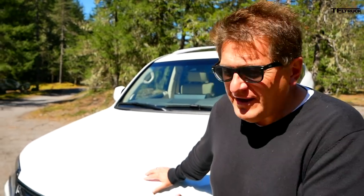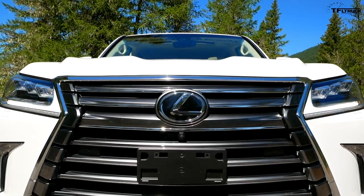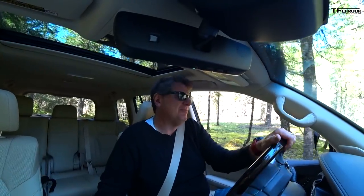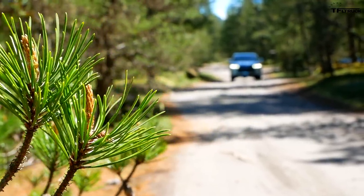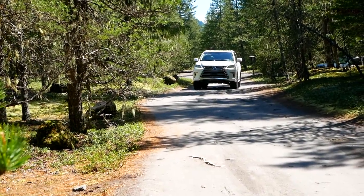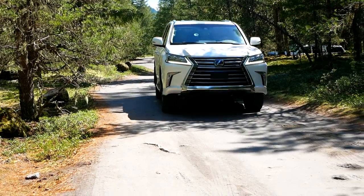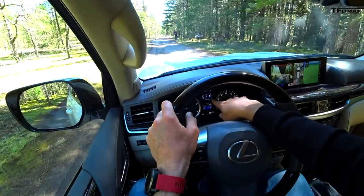I gotta ask you guys, what do you think of this new spindle grille? It is bold, it is big — there is no mistaking it when it's going down the highway. In fact, this whole truck is a big square box with a bow tie. Let me know in the comments below if you think that anybody will actually ever take this Lexus off-road — forget about the first owner, the second owner, maybe the third owner. Do people actually take these vehicles off-road? My contention is that they probably don't.